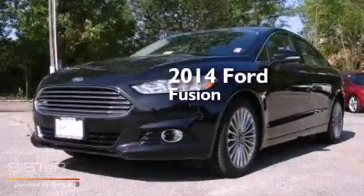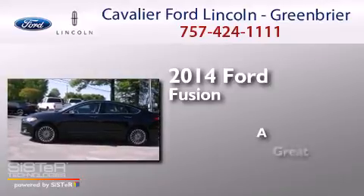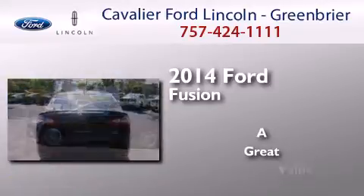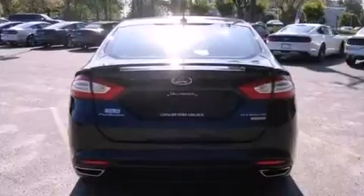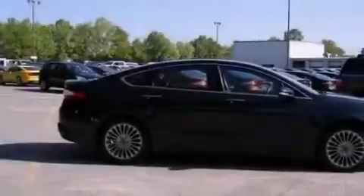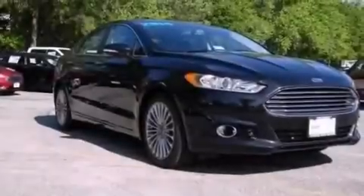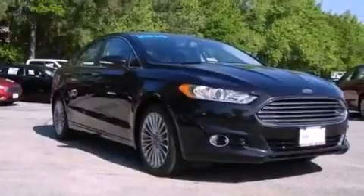This is a 2014 Ford Fusion. Its top features include heated seats, 12 strategically positioned speakers, alloy wheels, and traction control and stability control systems.